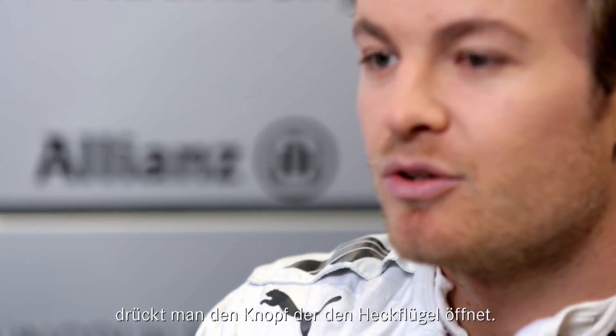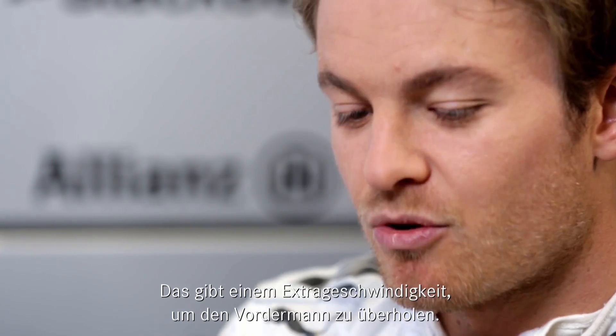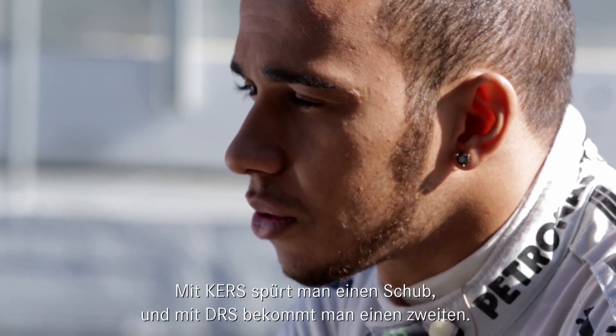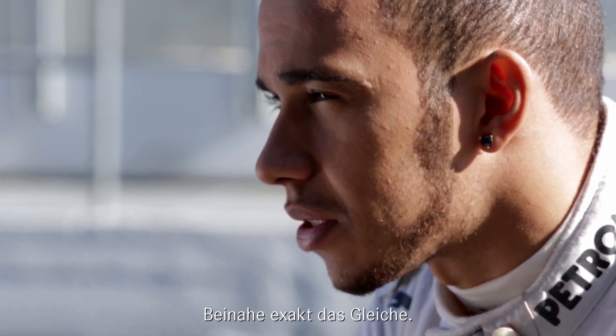The way you use it is that you get a beep which tells you that now you're allowed to activate it when you're within one second of the car in front. So then you wait until you get to the white line. When you get to the white line, you can push the button that puts down your rear wing and gives you extra top speed to overtake the person in front. The DRS, when you engage it, is like a boost — it's like pressing KERS. So when you press KERS you get one boost, and then you press DRS you get another one, almost exactly the same.